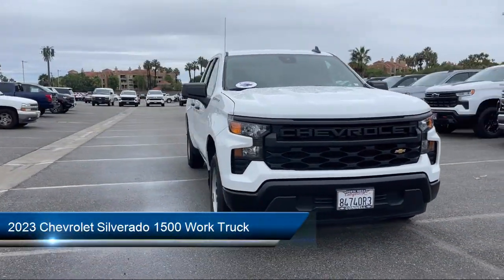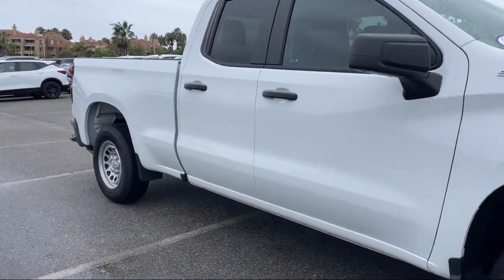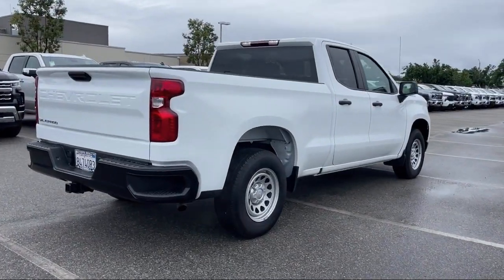It comes equipped with Work Truck Preferred Equipment Package, Smart Device Integration, Front Collision Warning, Auxiliary Audio Input, Lane Departure Warning, and Integrated Trailer Brake Controller.